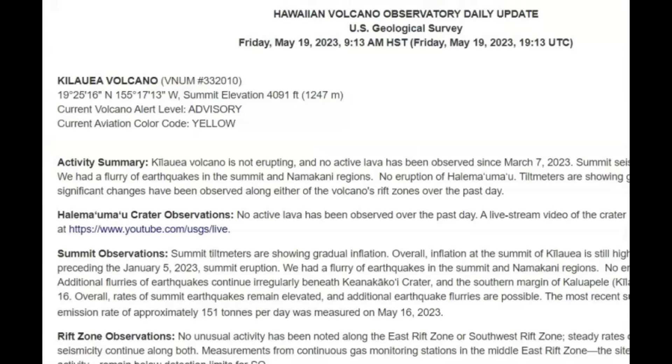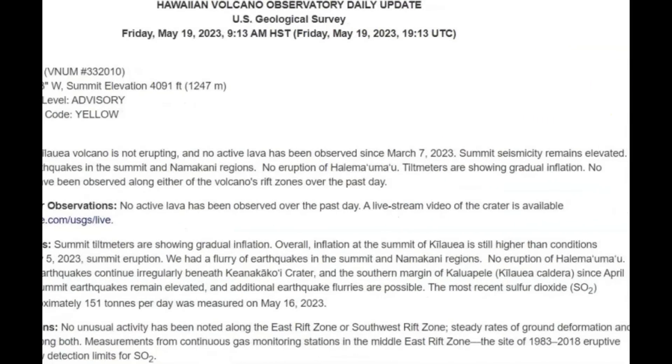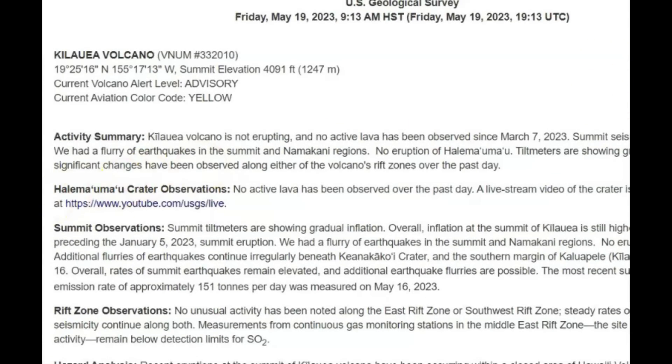Here's the latest from USGS: Kilauea volcano is not erupting and no active lava has been observed since March 7. The summit seismicity remains elevated. We had a flurry of earthquakes at the summit and Namakani region. No eruption at Halemaumau. Tilt meters are showing gradual inflation. No significant changes have been observed along either the volcano's rift zone over the past day.